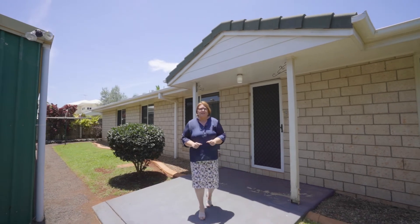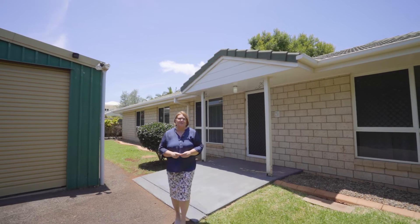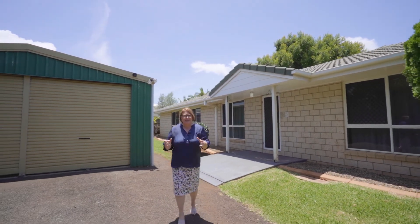So if you think that this home is for you, simply reach out and give me a call. I'm Trish Breen from RE-MAX Advantage and this is 17 Hague Street in Wynnum West.